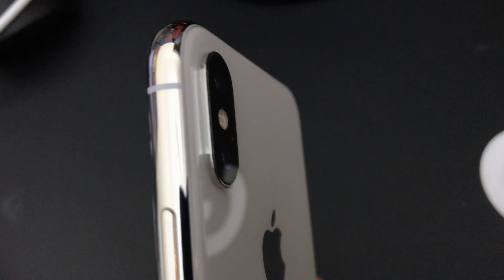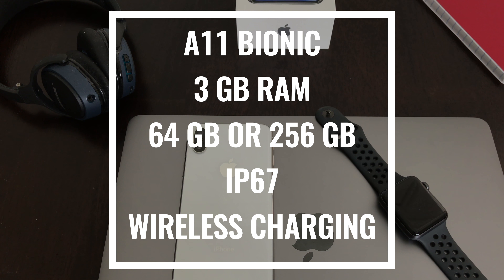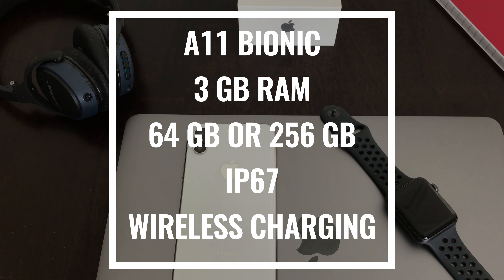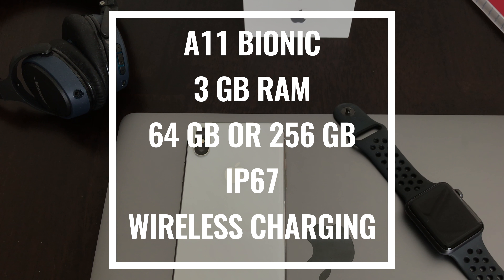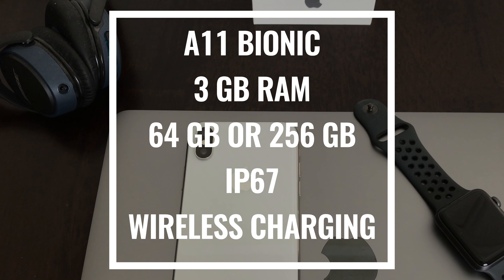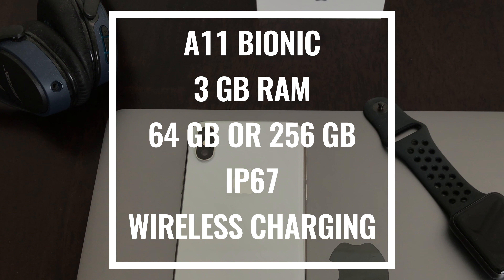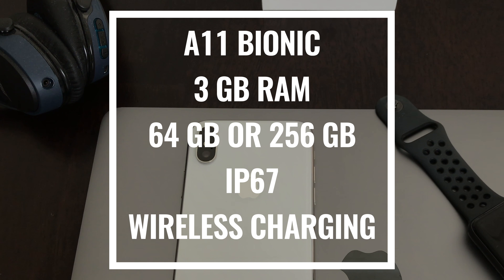The only complaint I have about the design is the camera bump — it's enormous. Inside there's Apple's new A11 Bionic processor, the fastest smartphone processor to date according to Geekbench tests. You get 3GB of RAM and either 64 or 256GB of storage depending on the model. It's also IP67 water and dust resistant and supports wireless charging.